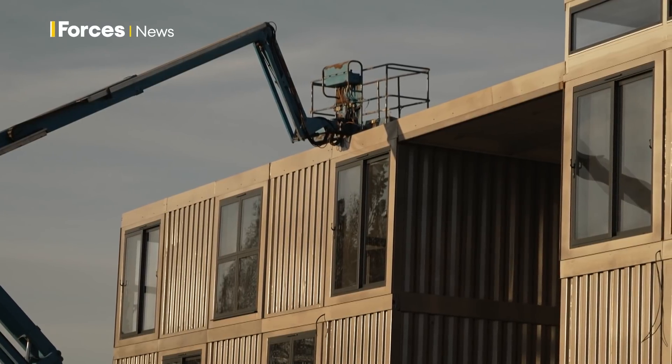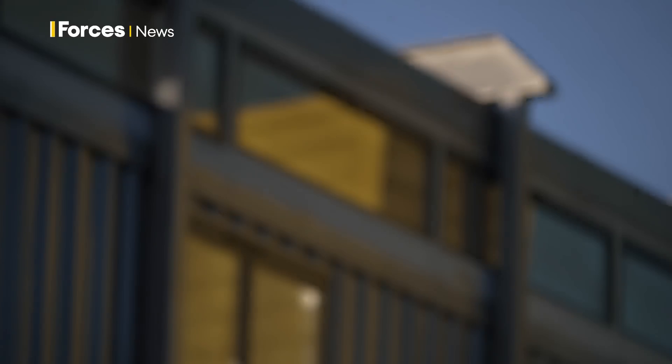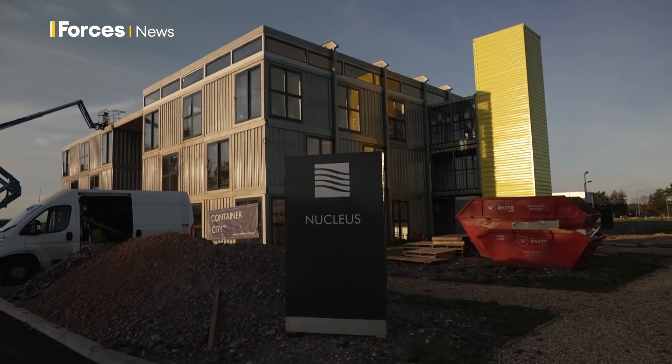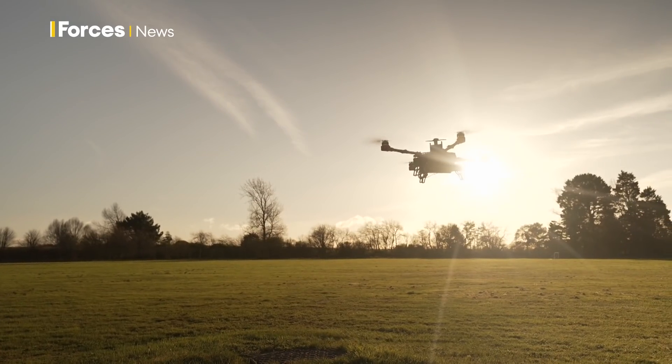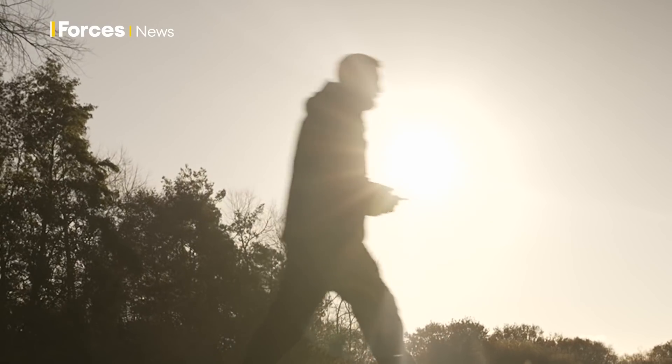The Army Battle Lab is still partly under construction. When complete, any company or individual will be able to easily book online to work, collaborate, experiment, or demo potential new innovations. The ideas, it seems, are already flying. Hannah King, Forces News, at the Army Battle Lab in Dorset.